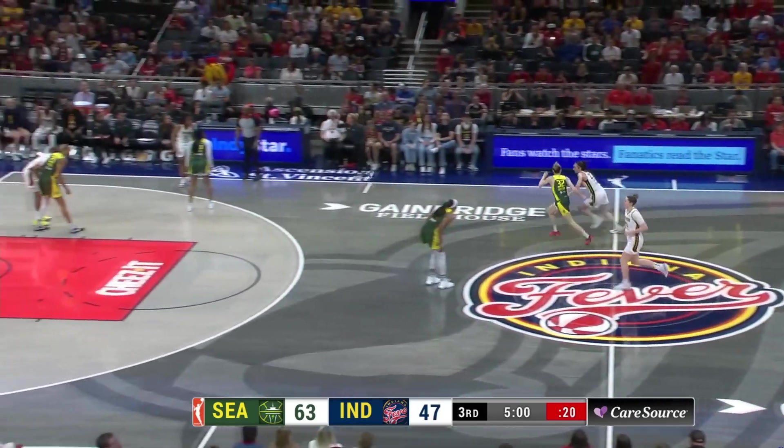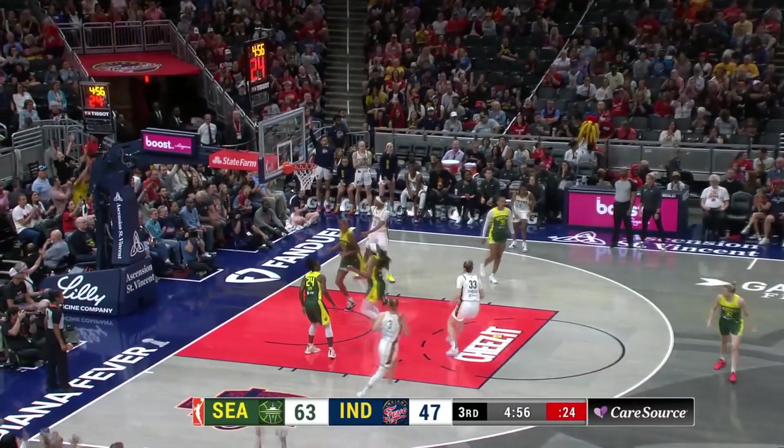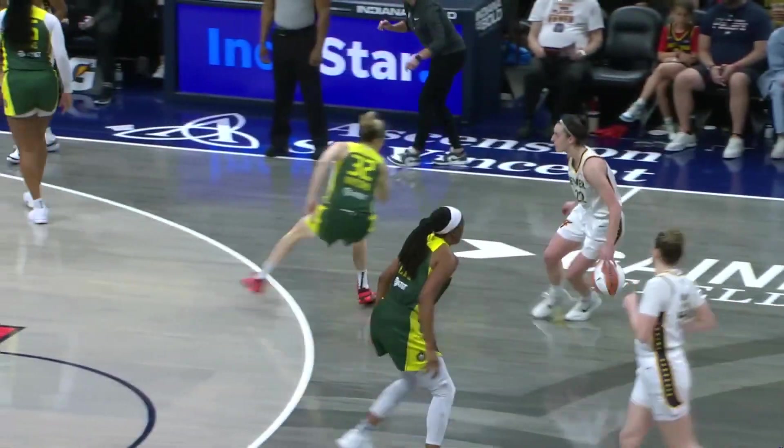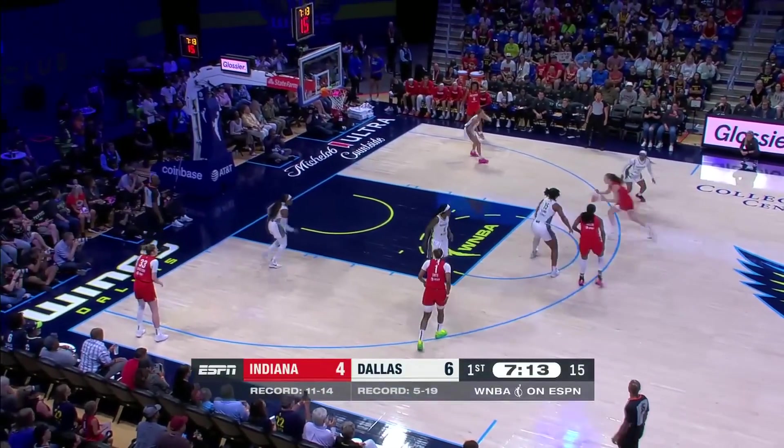Indiana's got to stop letting the ball get into the paint. They've got to keep it out. Clark, step back, hits a three. Stop creating separation off the bounce. The hard drive and then she puts it in reverse — the deceleration and the finish at the rim.